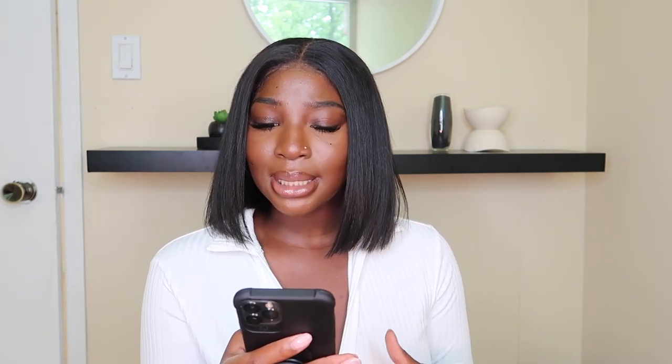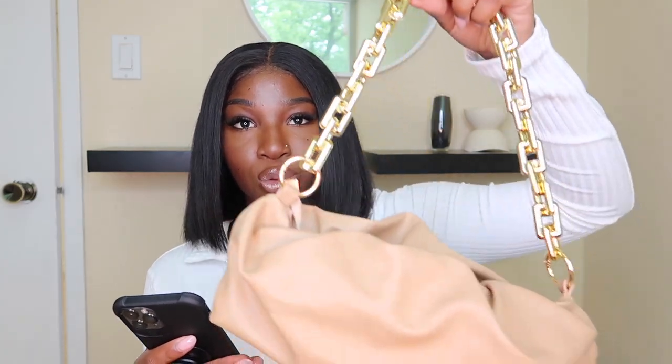I got this top in a size medium and it was 19 Canadian, but I used a discount code and got it for 15, which is really good. That's one thing I'll give Shein — their pricing is really good. The next item I got to go with this top is this ruched chain shoulder bag.